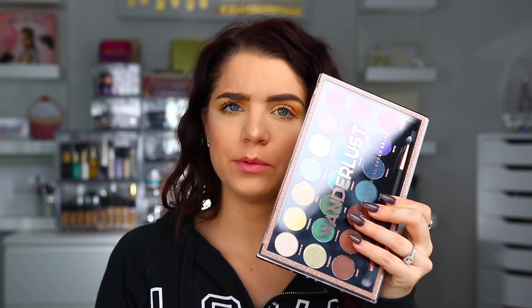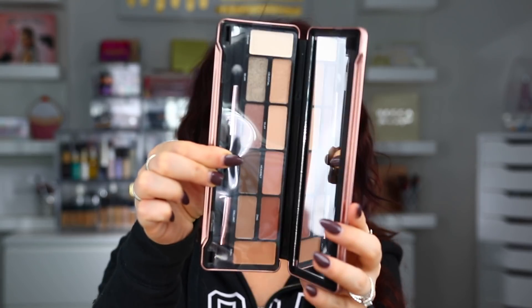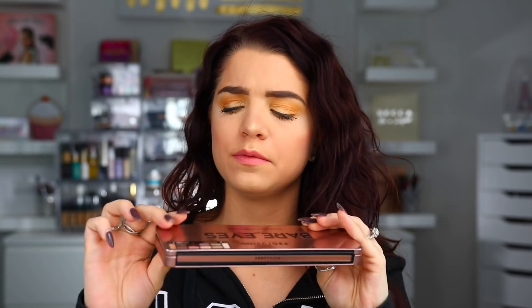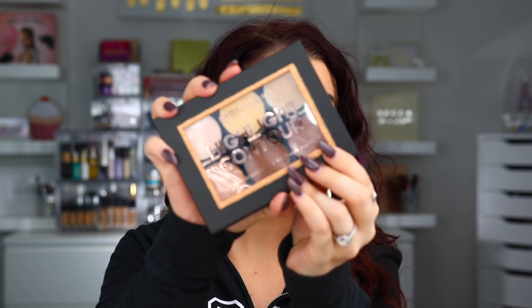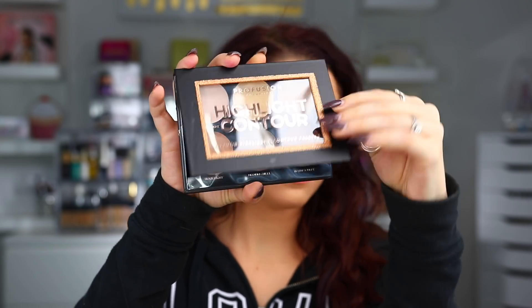Pro Fusion is a brand you can find at Target — they're super affordable. I think their eyeshadow palettes are like $10 or something, so definitely really affordable palettes. Also inside is the Bare Eyes set — I love these little tin case sets. It's like a neutral eyeshadow palette with a nice brush. The tins are really nice for travel because they're such nice tins. And then we also have the highlight and contour palette — I love the glitter on everything. You have some contour shades, what looks like a banana powder, and then some highlights.